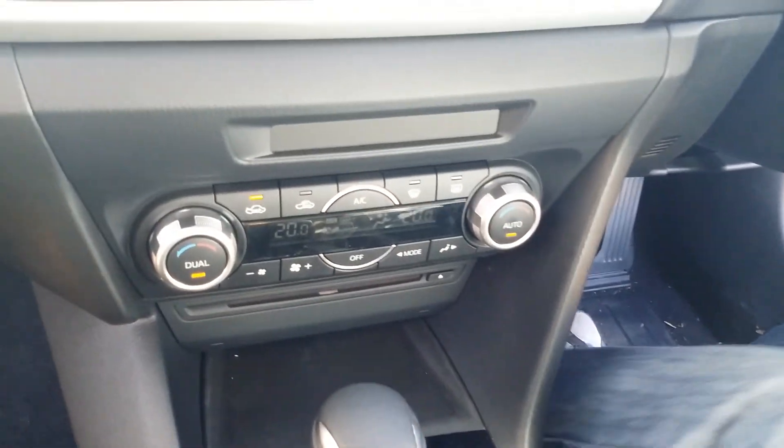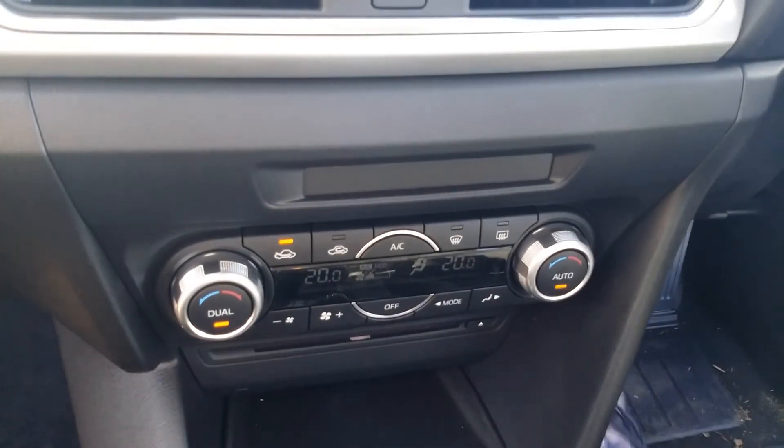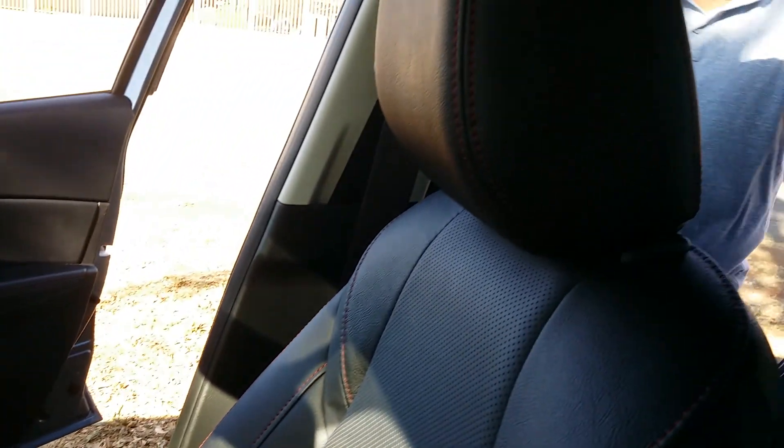Coming into the back seat with the driver's seat set for myself, there is more than adequate legroom, which makes life pretty comfortable. You can imagine two to three passengers in the back having lots of space, and there's more than enough headroom — even wearing a hat.